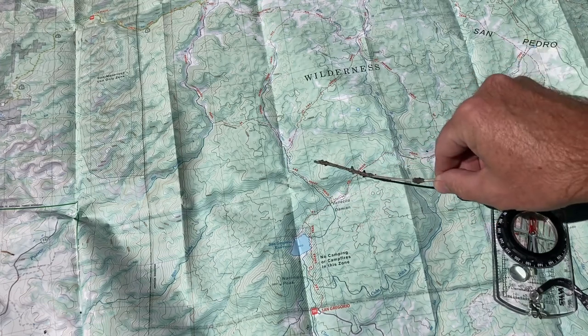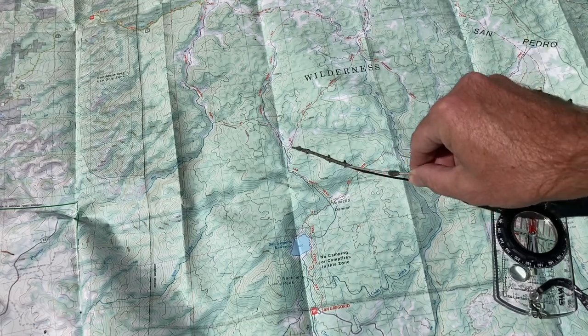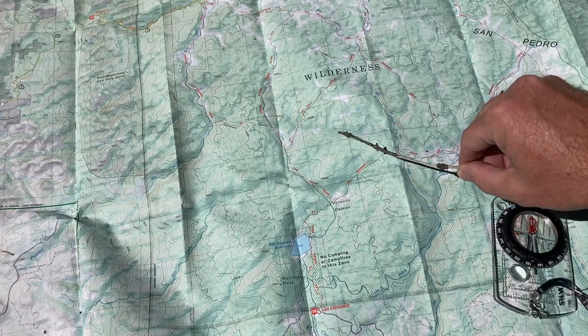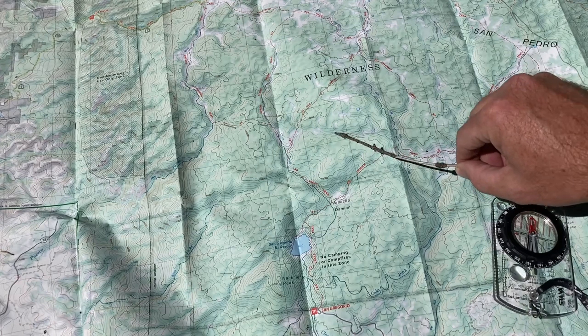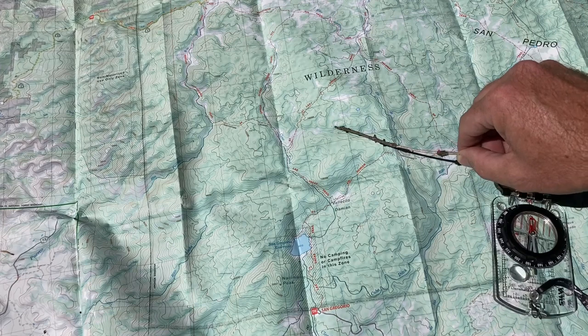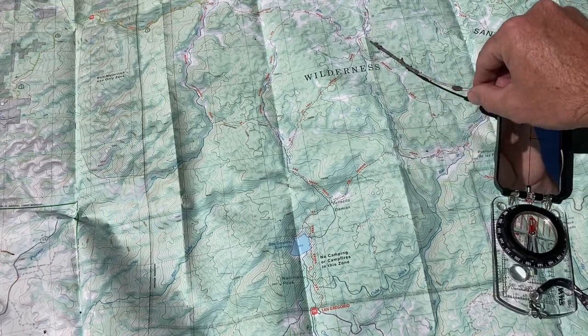For example, if we climbed to the top of this hill and we were able to see this little peak, and there's probably a cliff here that comes out to a little mesa here — if we could see both of those...